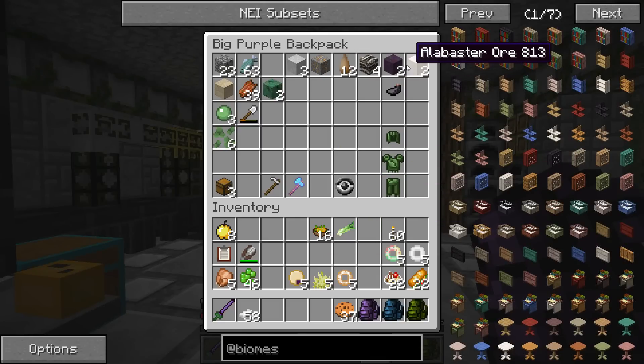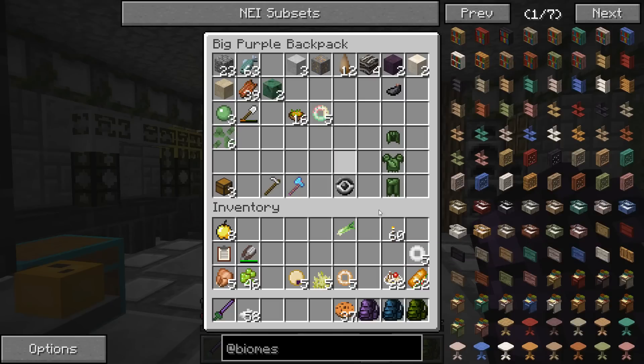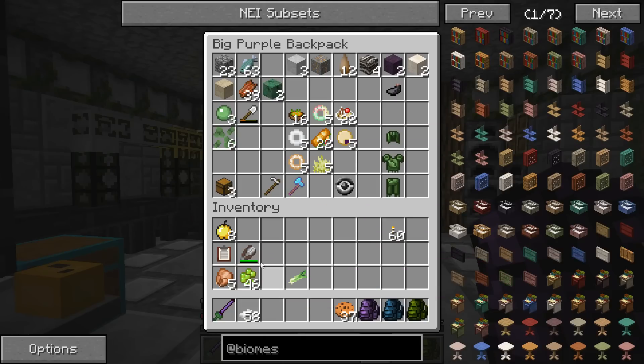I could leave some of these oars here, but I think we wanted to use them to decorate. So all of this is basically going over to the Safari Zone, which we might visit tomorrow and see what we can get.